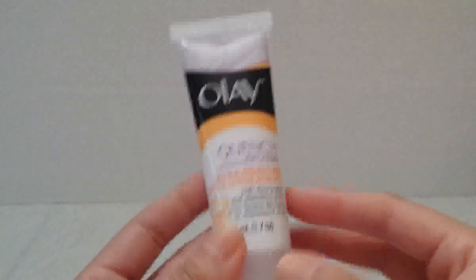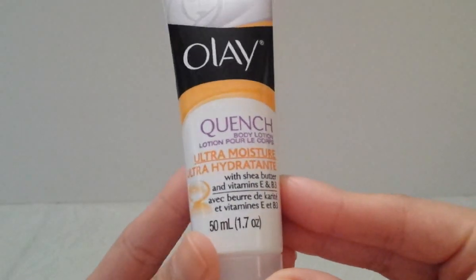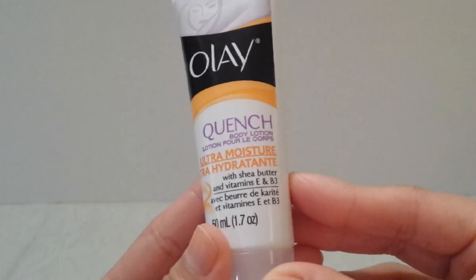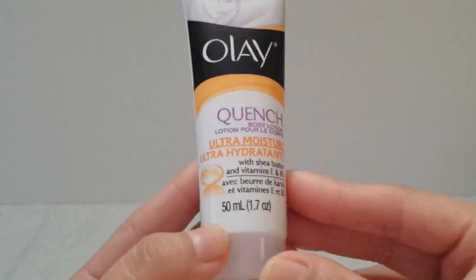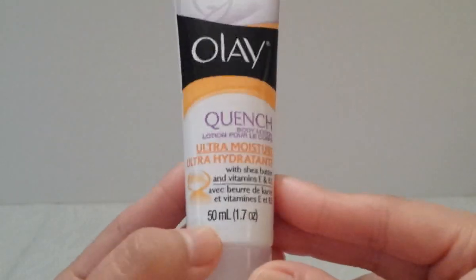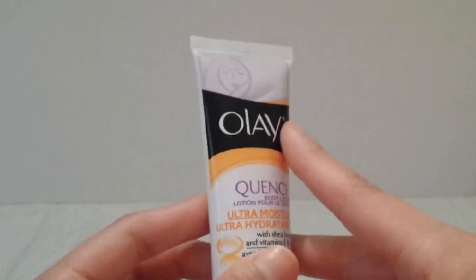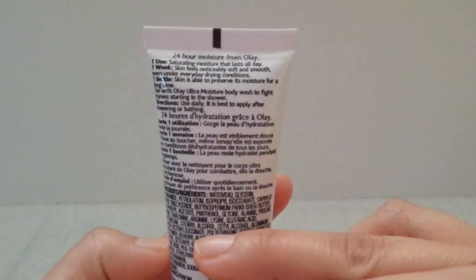Another new item is the LA Quench body lotion — Ultra Moisture with shea butter and vitamins E and B3. I got the trial size so I can toss it in my purse. I've never used any of their lotions before, so I'm excited to give it a try.